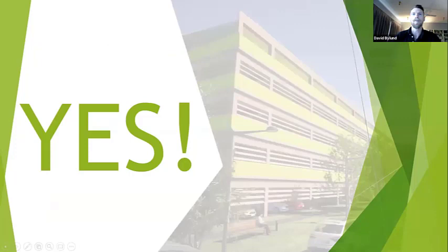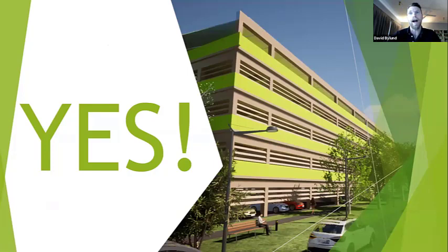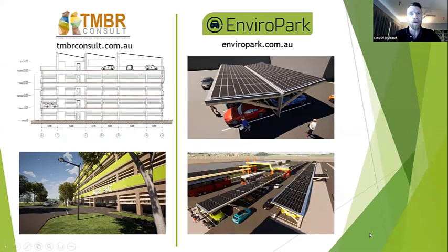The answer is categorically yes — it is possible to build a car park in timber in Australia. That said, I've spent about two and a half years investigating this. I started a company called EnviroParK with a business partner. EnviroParK's purpose was to develop a structural timber system for multi-story timber car parks. As we began that journey we also discovered an opportunity for solar shade structures for broad-acre car parks, so we had two streams running in parallel.